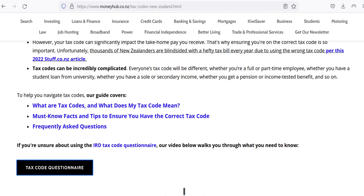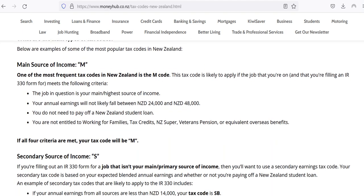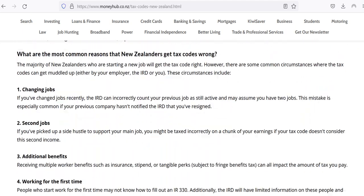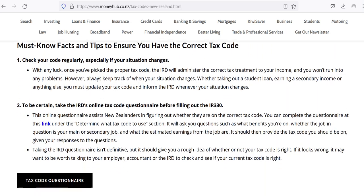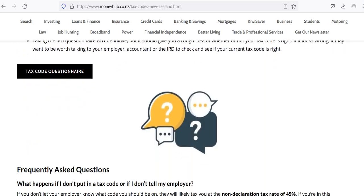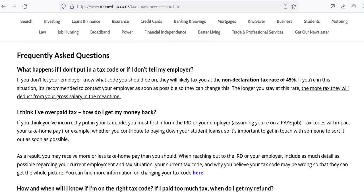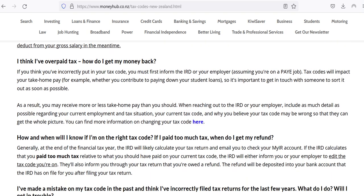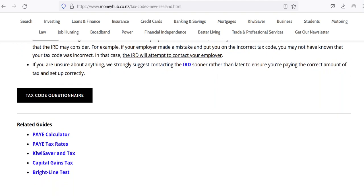Tax codes can be complicated, but if you just follow the right process, complete the questionnaire, make sure it all makes sense, and double check it all, then you will be absolutely fine. If you have any questions please comment below, and we hope to update this guide as new tax codes are released. New ones come out once in a while, but generally most working people in New Zealand will have very similar long-standing tax codes. Thanks very much and do let me know if you have any questions.